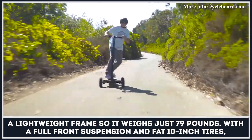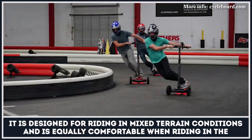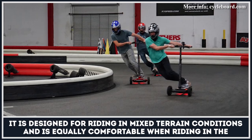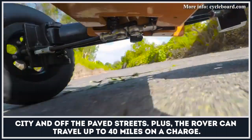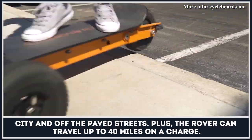With a full front suspension and fat 10-inch tires, it is designed for riding in mixed-terrain conditions and is equally comfortable when riding in the city and off the paved streets. Plus, the Rover can travel up to 40 miles on a charge.